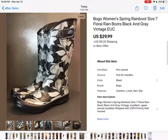These were great — Bogs women's rain boots. I wish they were my size; I would have kept them. I got these at an estate sale, one of the last estate sales before the shelter-in-place order. I paid $4 for them and they sold for $29.99 plus shipping. They're really cute.